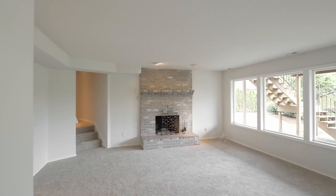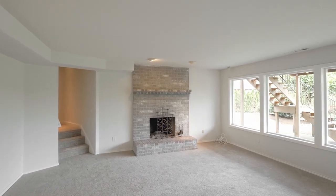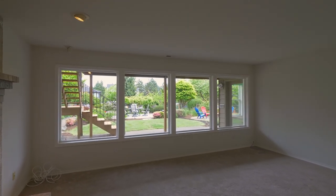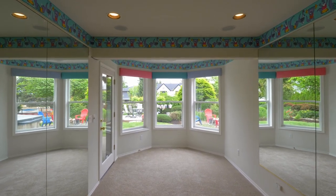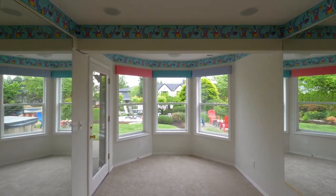Downstairs, make memories in the large family room. You'll also find a convenient exercise room, plus another bedroom and a full bath.